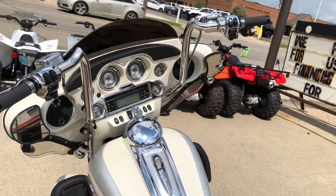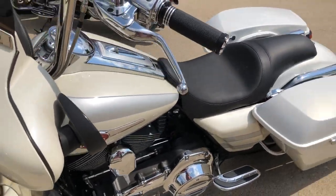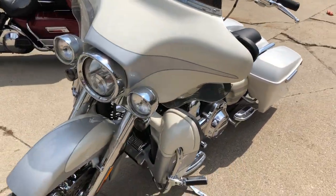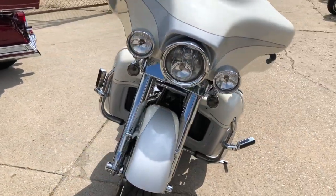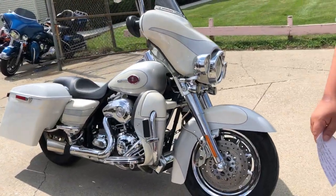Extended rear fender — this thing's got it all, guys. Don't miss it. The 2008 Screamin' Eagle Electroglide, with guaranteed financing and layaway programs. Give us a call at 106-489-500.